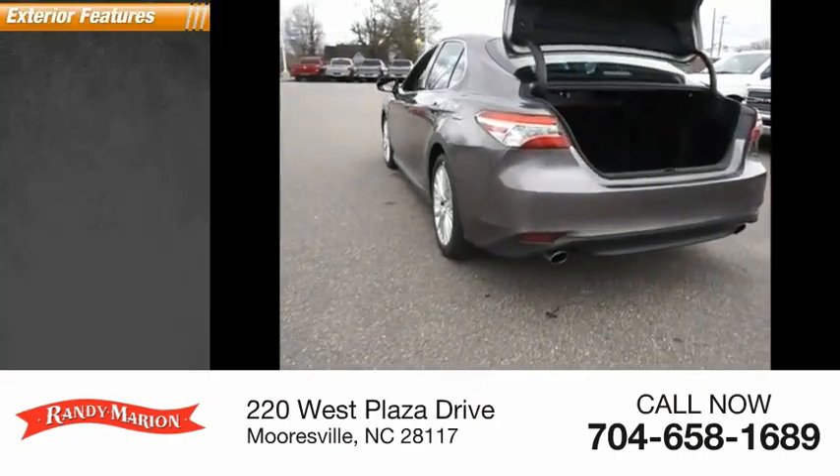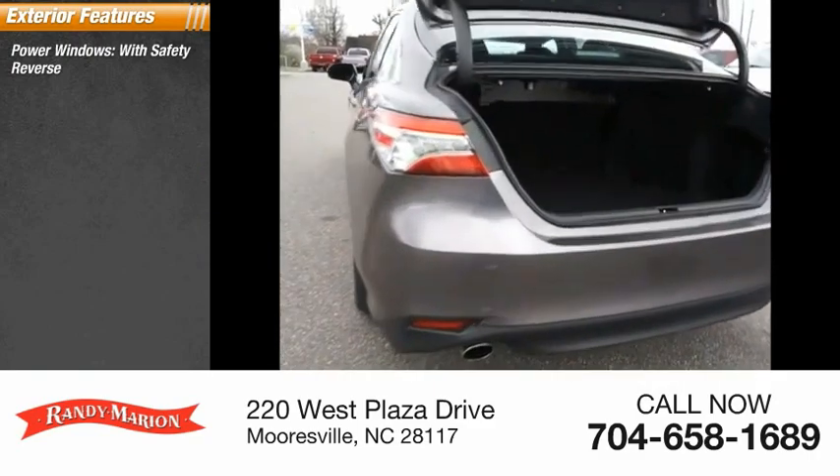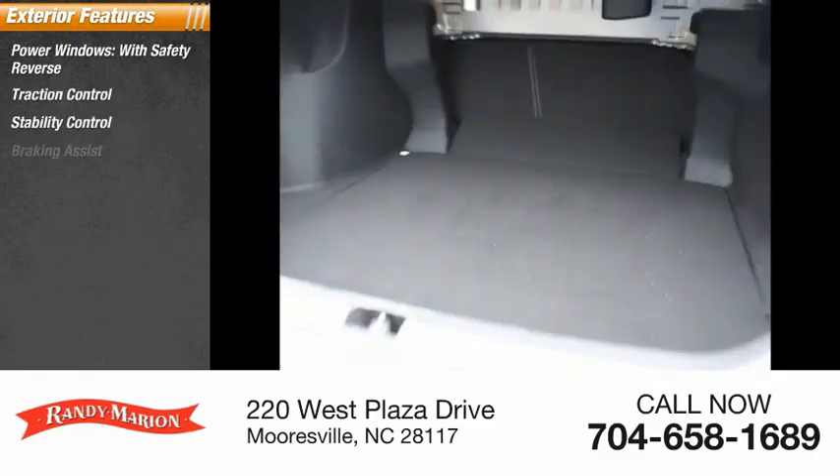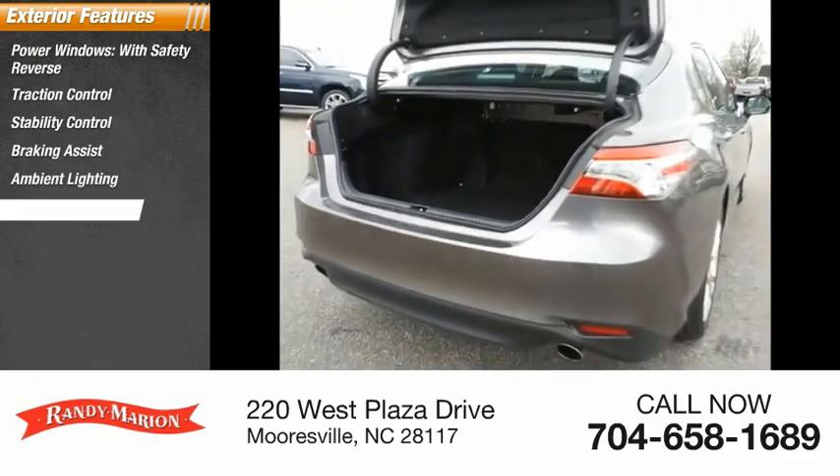Here are some of this vehicle's great options: power windows with safety reverse, traction control, stability control, braking assist, ambient lighting, and power brakes.